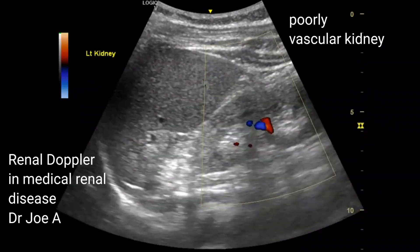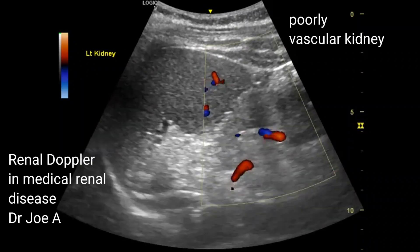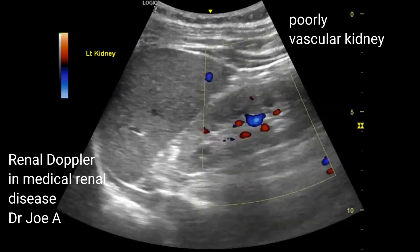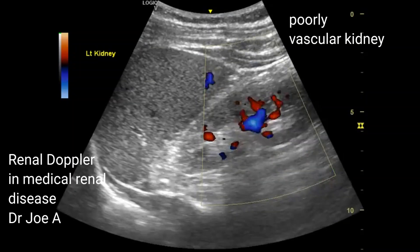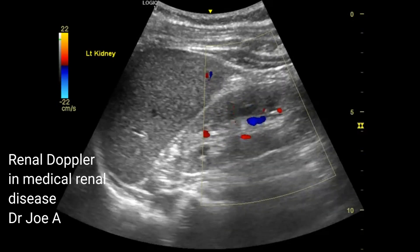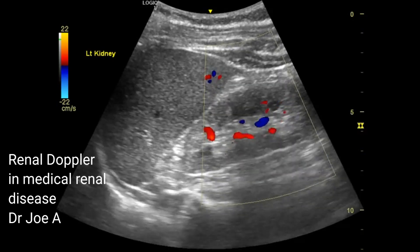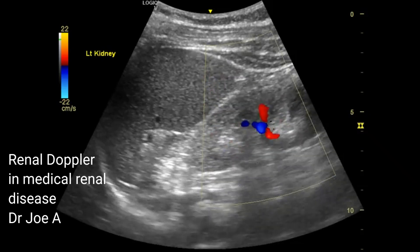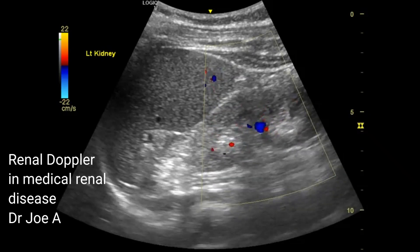On color Doppler, the left kidney shows poor vascularity with the vessels unable to reach the outer part of the renal tissue, that is the outer part of the renal cortex. This is the earliest sign of medical renal disease on color Doppler.